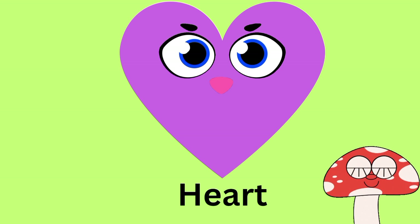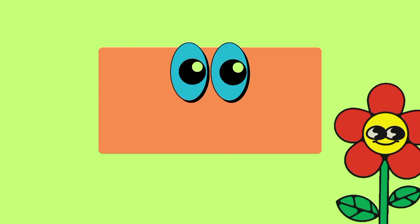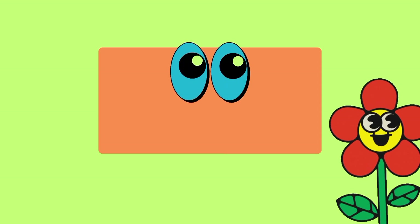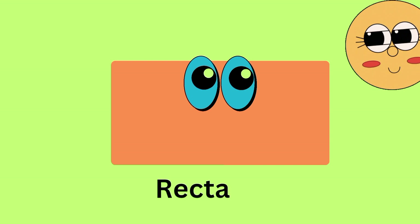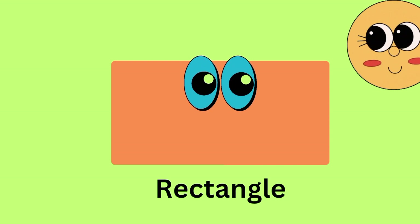This shape is heart. Which shape is this? This is rectangle. Which color is this shape? Orange. Orange color shape. R-E-C-T-A-N-G-L-E. Rectangle.